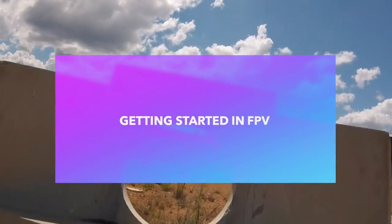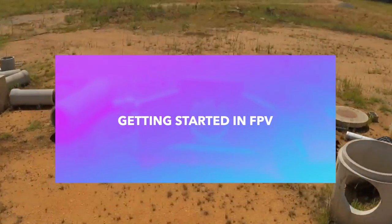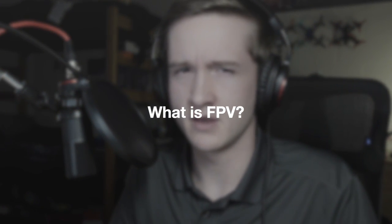We're going to answer all those questions and many more right here in this video. So what is FPV? FPV is an acronym that stands for First Person View, which basically means you're flying an aircraft or driving a car from the perspective of the vehicle you're in. There's going to be a camera on board whatever remote control vehicle you're in, and a little transmitter sending the video feed to either a pair of goggles or a video screen.